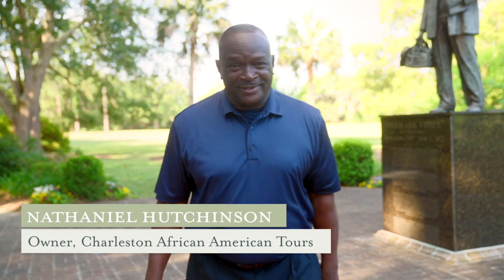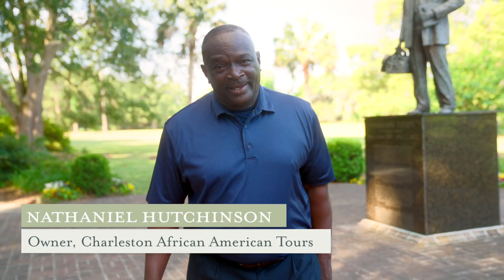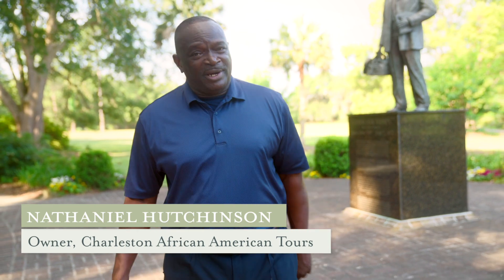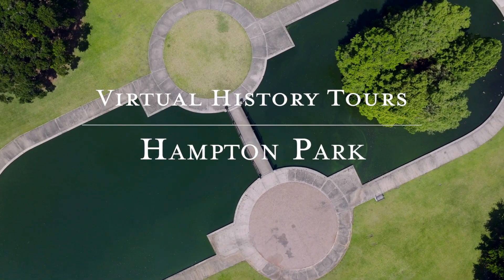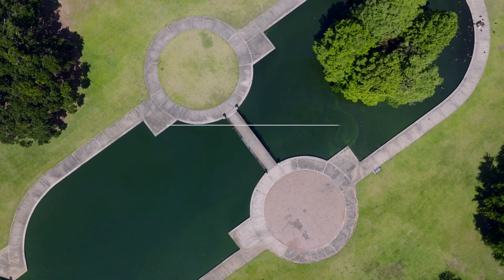Hi, my name is Nathaniel Hutchinson, licensed tour guide and owner of Charleston African-American Tours. Hampton Park has a lot of African-American history, and today I would like to share some of that with you.